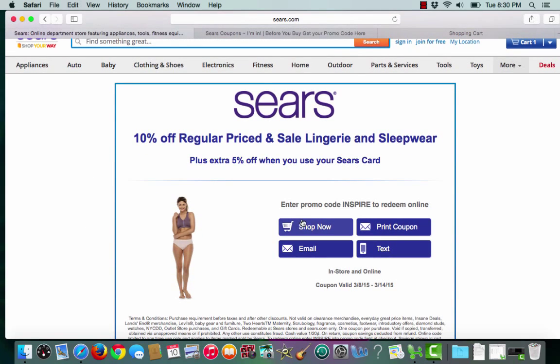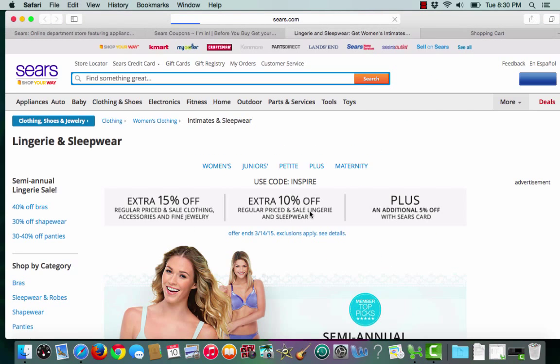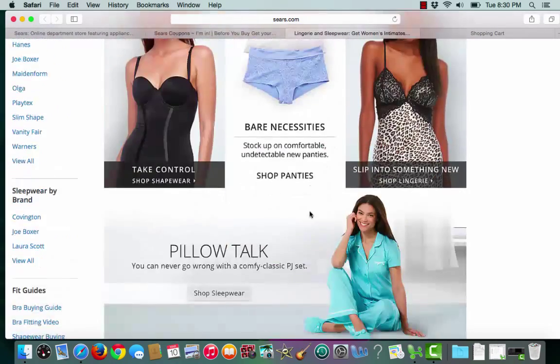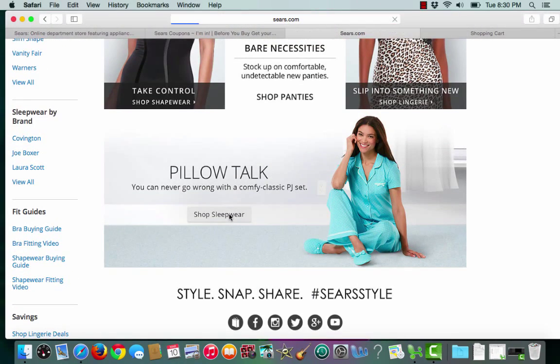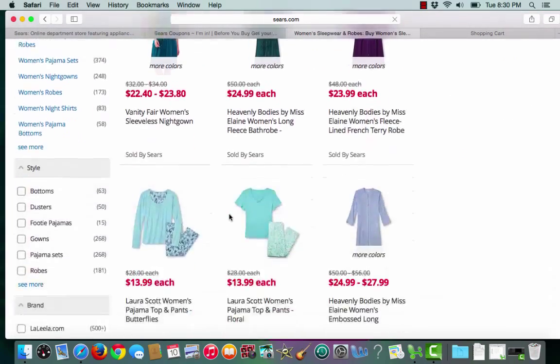Here it gives me the promo code one more time and I'll go ahead and click shop now. I'll make my way down to sleepwear, and from here I can start browsing around.